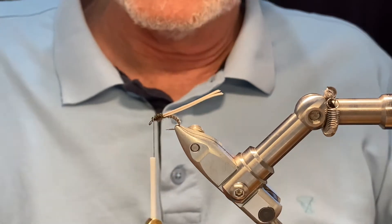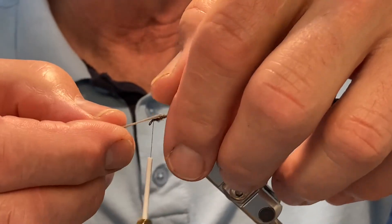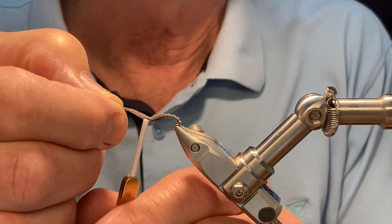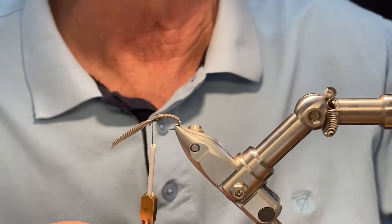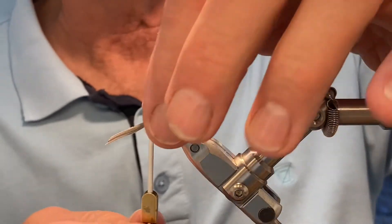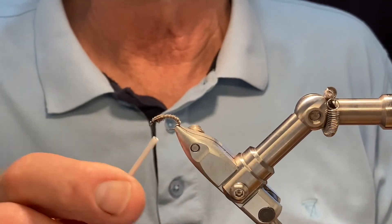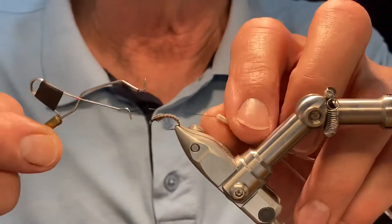We don't want to have too much crowding the eye, so bring the thorax cover over, and again try to make sure that the material is going around the hook. Make sure everything is looking okay, give it a bit of a tug to make it nice and tight, then two or three turns to lock everything in, close crop, and finally trap any fibers and finish off so you get a nice tidy neat head.